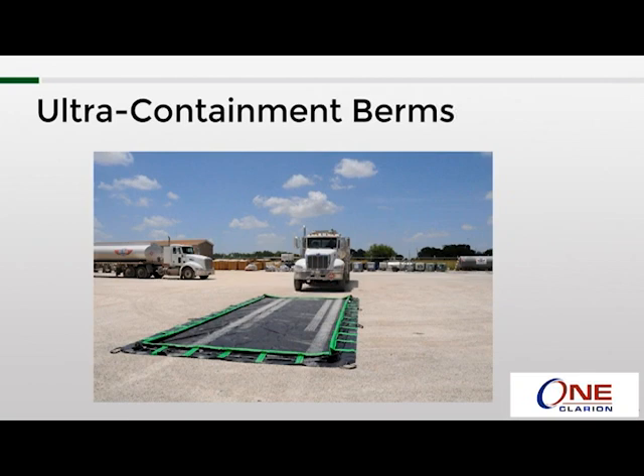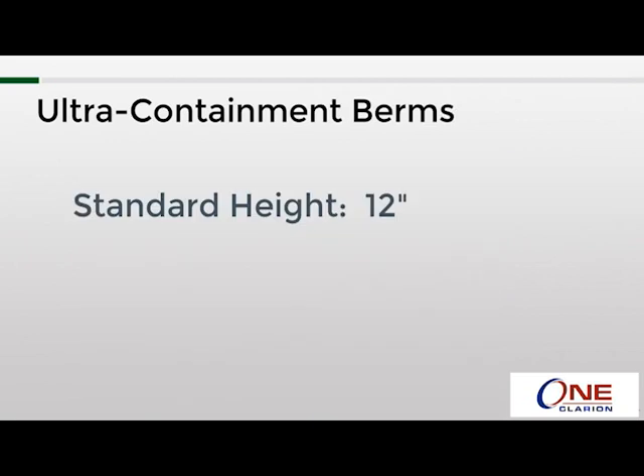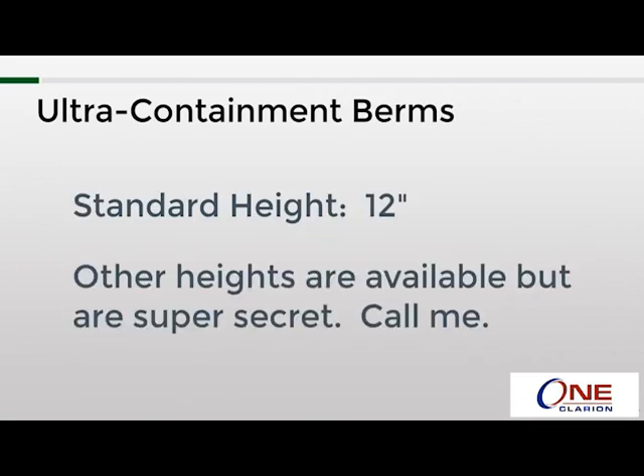One last thing before getting into the model-specific information: with the exception of one model, the standard height is 12 inches tall. There are some models that can be built with taller walls, but those won't be addressed specifically here.